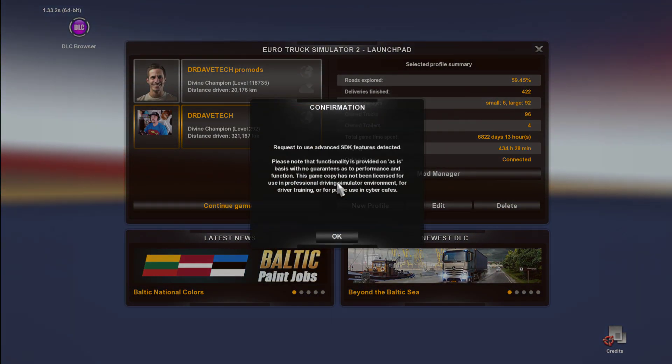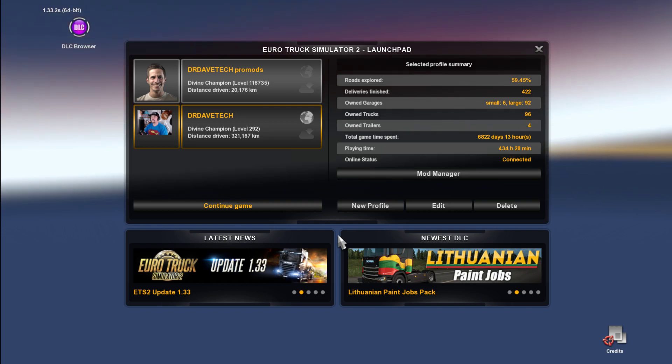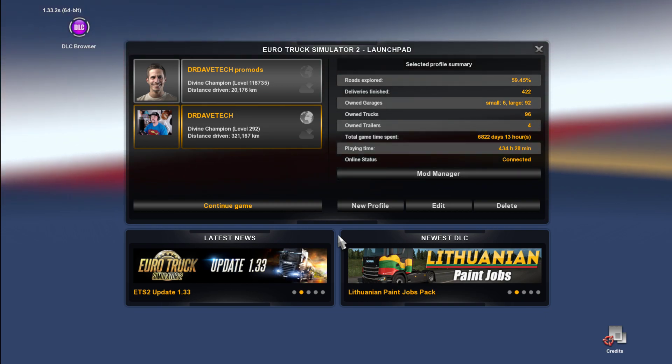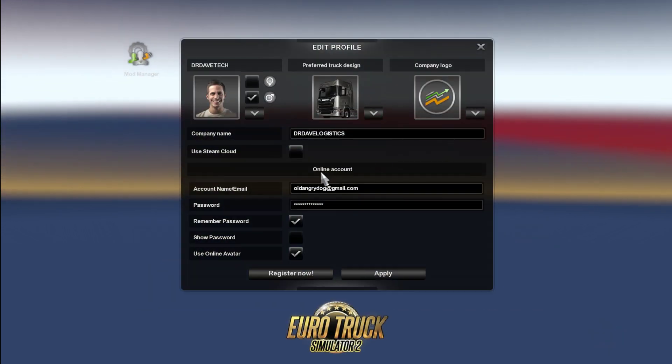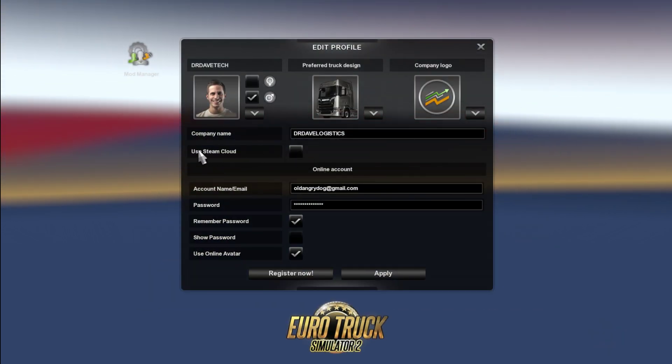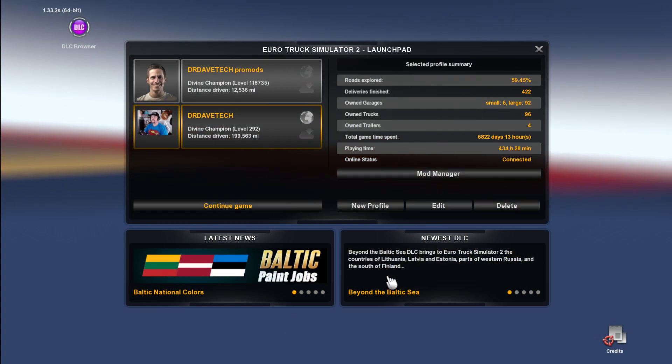My TrucksBook was not logging absolutely anything before this. So now we're back in the game, go back to the same profile, go to edit again, untick 'Use Steam Cloud', click apply, and then everything is done.